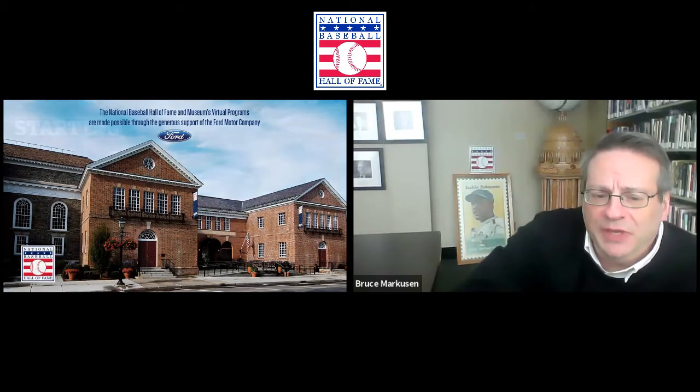We want to remind folks that we couldn't do these programs without the generous support of the Ford Motor Company. They are our sponsor. We thank them for supporting us and for giving us the resources to do these programs. Again, the starting nine must-see artifacts from the National League Central today.